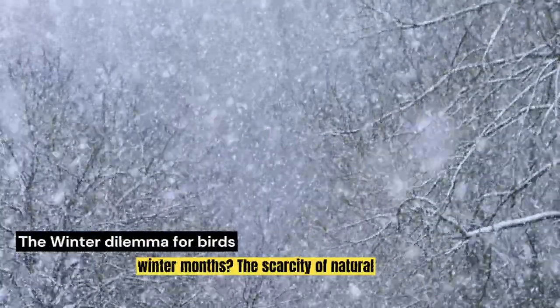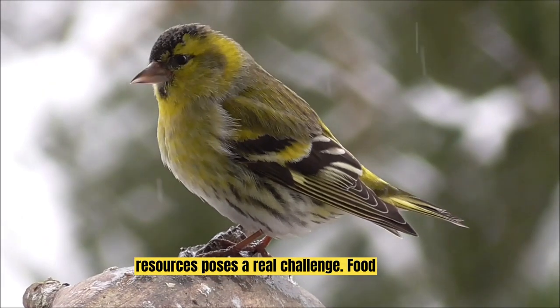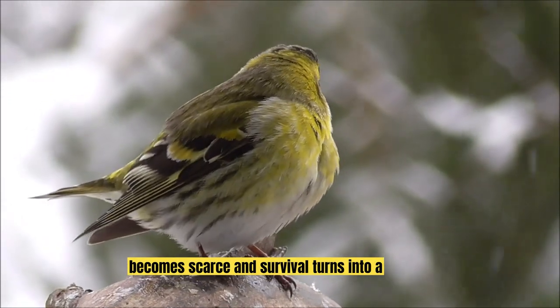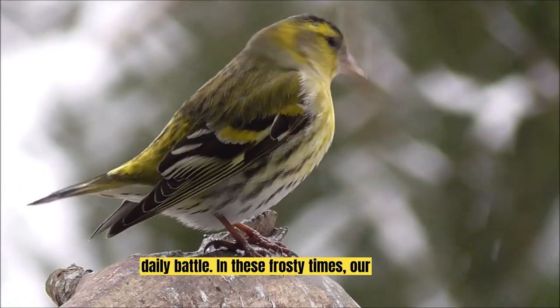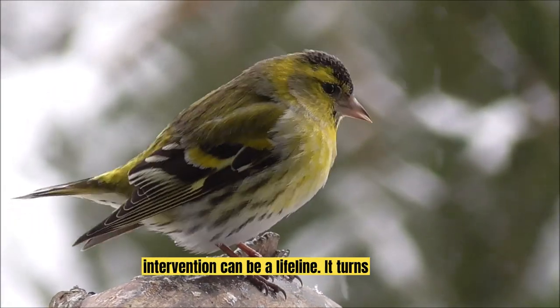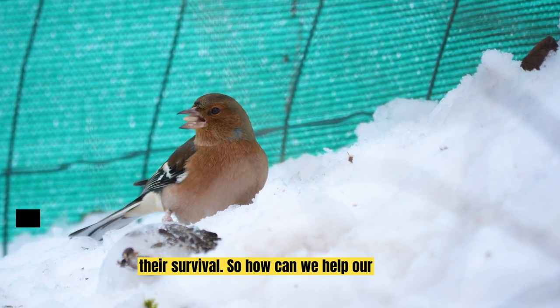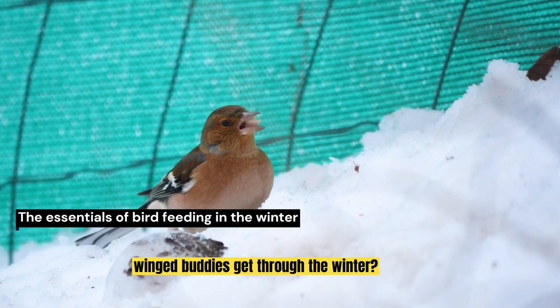Ever wondered how our feathered friends manage to find food during the harsh winter months? The scarcity of natural resources poses a real challenge. Food becomes scarce and survival turns into a daily battle. In these frosty times, our intervention can be a lifeline. It turns out we can play a significant role in their survival. So how can we help our winged buddies get through the winter?